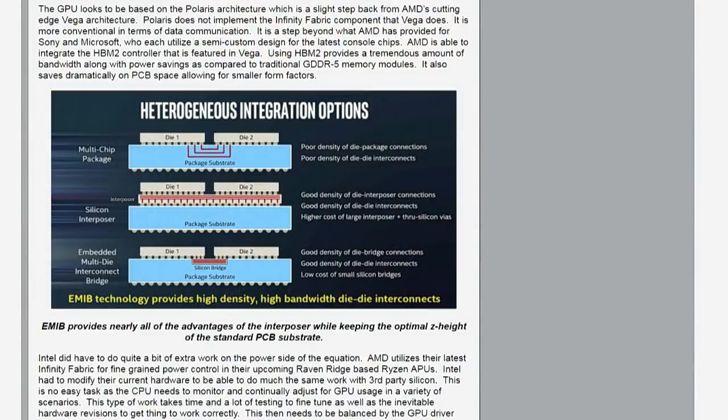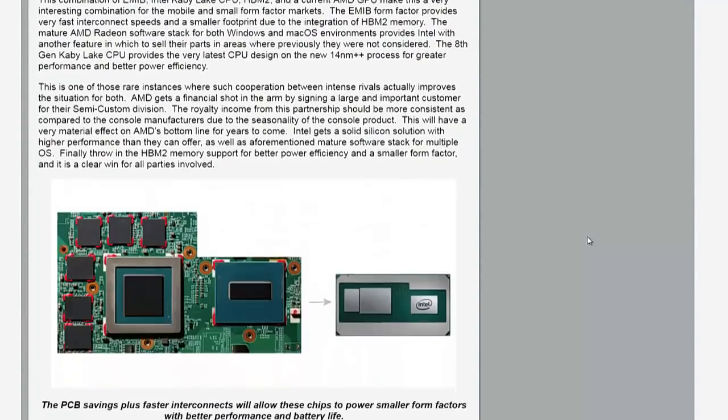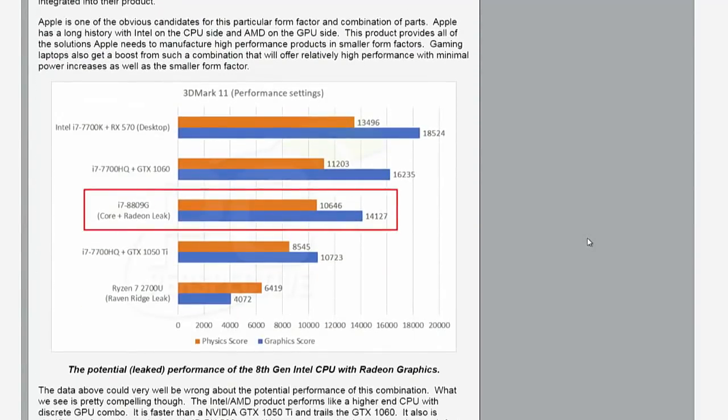We had some leaked performance numbers in that article. The figures from the leak ran somewhere between a mobile GTX 1050 Ti and a mobile GTX 1060. So in something in a very compact form factor, taking around half the footprint on the motherboard, you're getting reasonably pretty good graphics performance, especially for mobile.